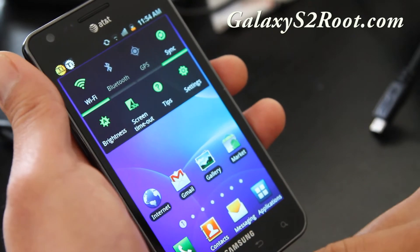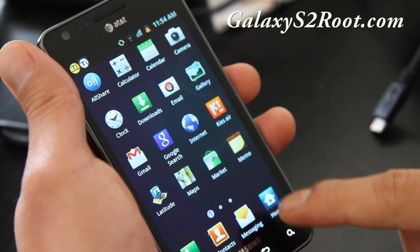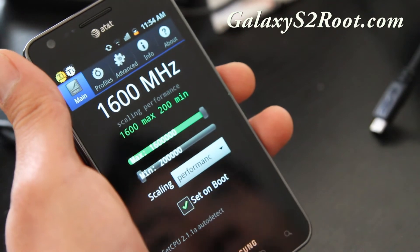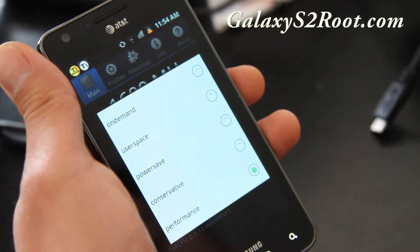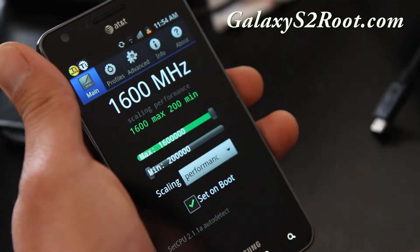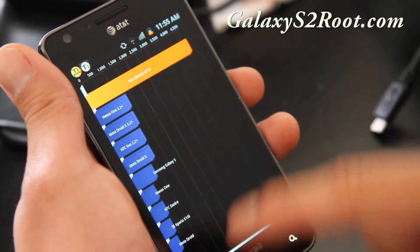Other than that, you can also overclock it. I got it overclocked to 1.6 GHz at performance, just for testing. If you're going to use it daily, I suggest you put it on demand. I just did it so I can do a quick test on Quadrant for you guys.